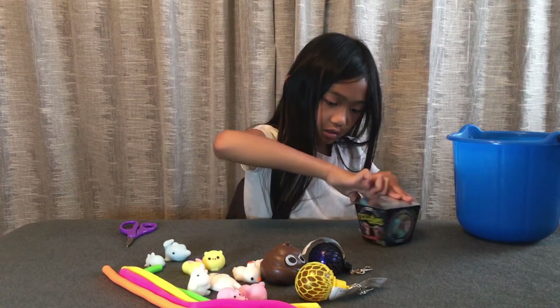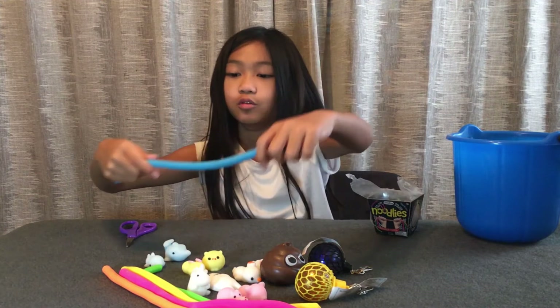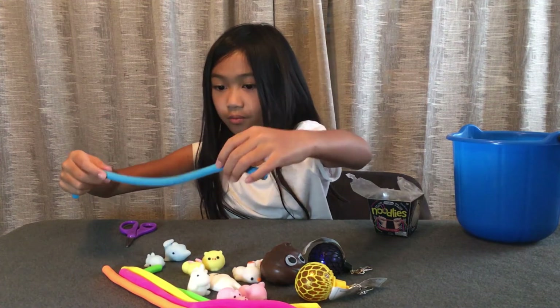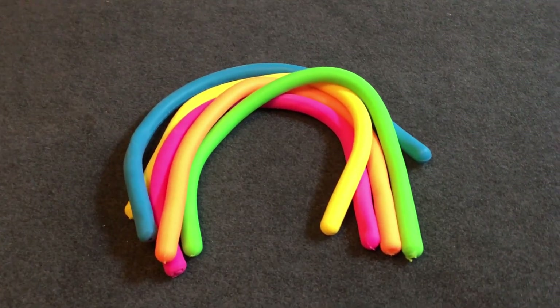And lastly we got this blue monkey noodle — it's kind of red, but it's okay. Whoa, that's stretchy!